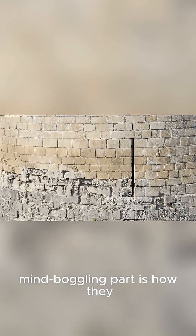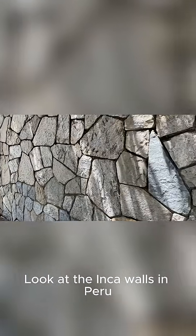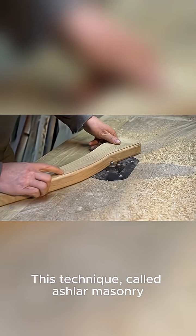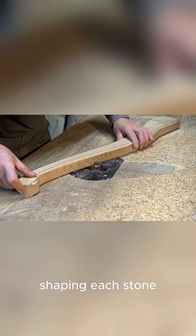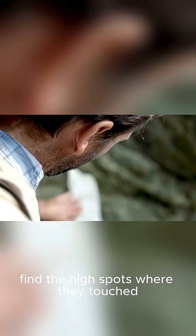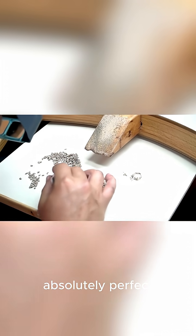But perhaps the most mind-boggling part is how they achieved such perfect fits without any mortar. Look at the Inca walls in Peru. The stones are irregularly shaped, yet they interlock like a giant, complex puzzle. This technique, called Ashlar Masonry, involved painstakingly shaping each stone to fit its neighbor exactly. They would place a new stone on top of the one below, find the high spots where they touched, and then grind them down, repeating this process over and over until the fit was absolutely perfect.